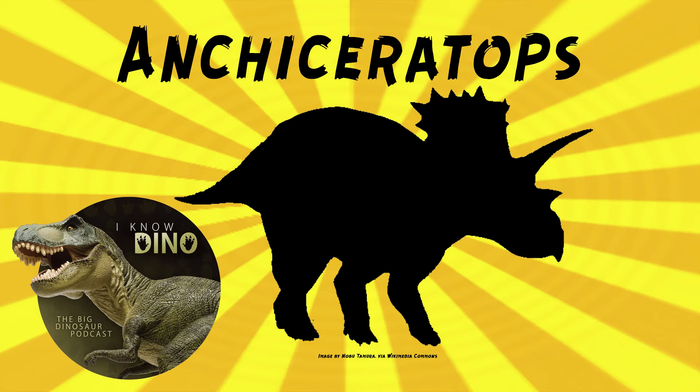Ankyceratops lived in a subtropical climate. Other dinosaurs that lived around the same time and place included maniraptorans such as Epichirostenotes, ornithomimids such as Ornithomimus, pachycephalosaurids such as Sphaerotholus, hadrosaurs like Edmontosaurus, ceratopsians such as Pachyrhinosaurus, and tyrannosaurs like Albertosaurus.